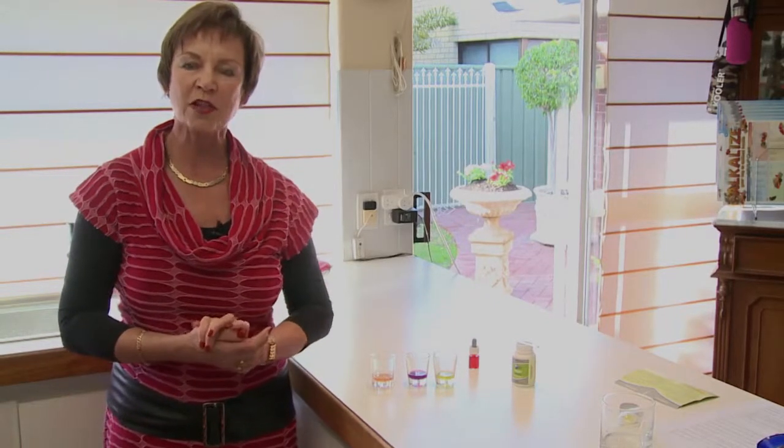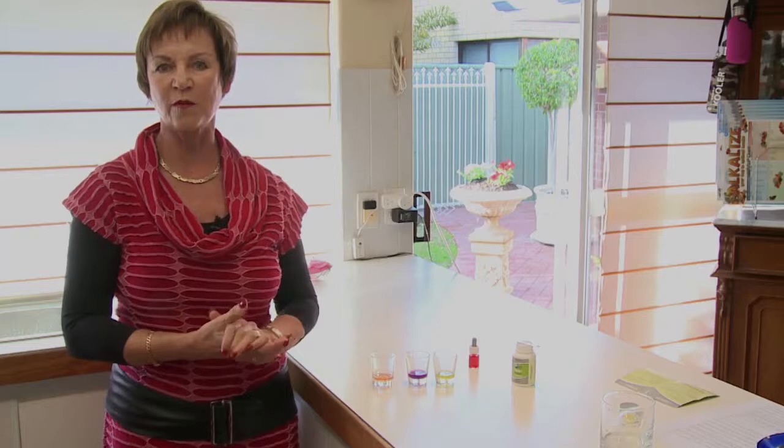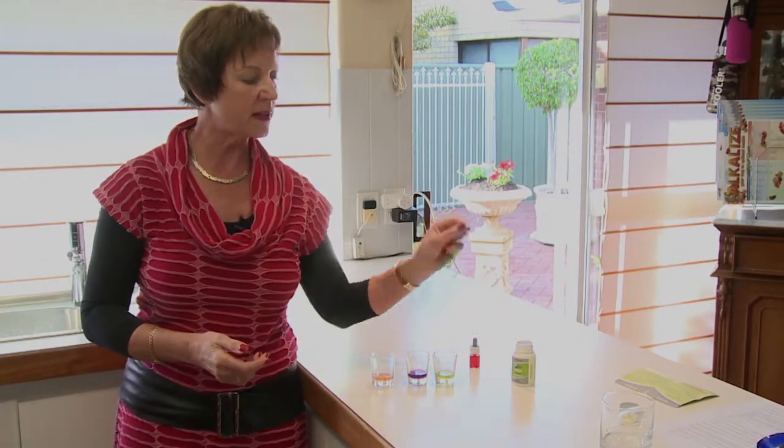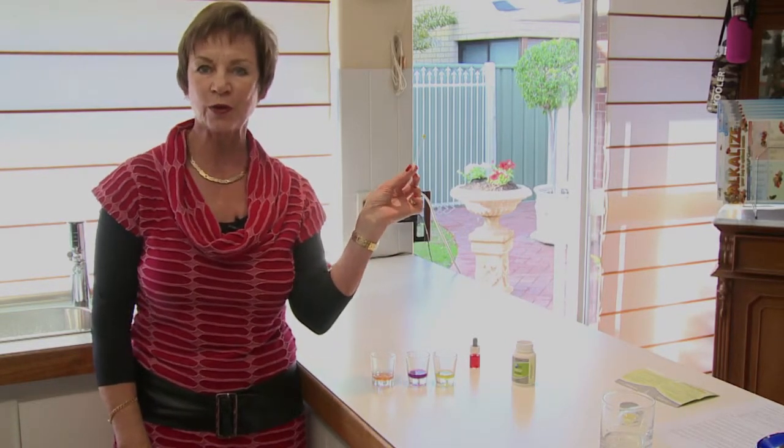Two questions I get asked all the time are: how do I know if my body's acidic, and what is the pH level of the water I'm drinking? To test the pH level of your body, the most accurate way is to test with these pH sticks, which test your urine and saliva.